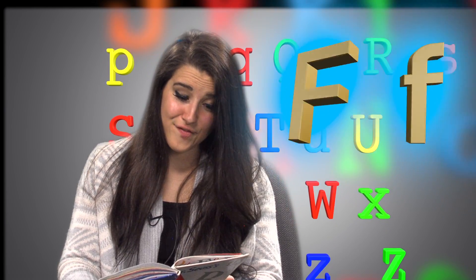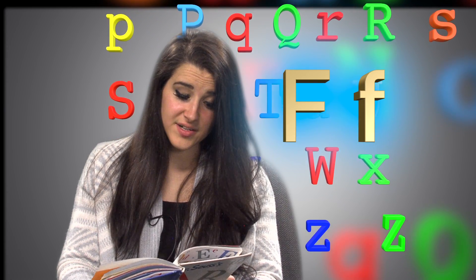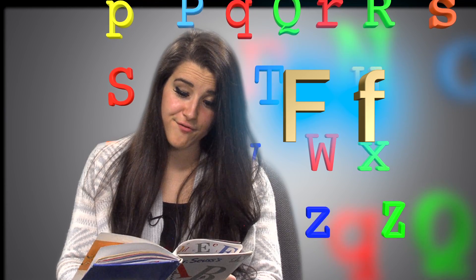Big F, little F. Four fluffy feathers on a fiffer-feffer-feff.